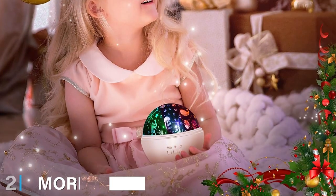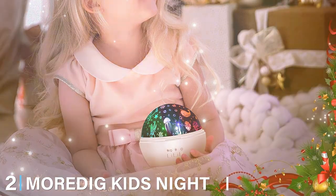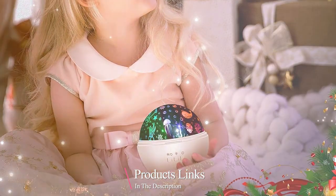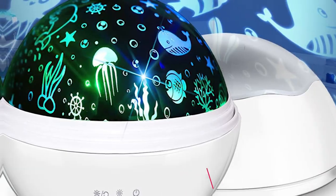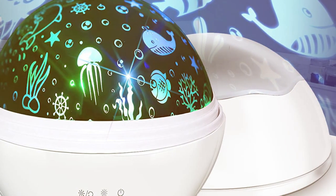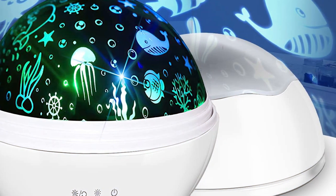Next at number 2, we have the Mordek Kids Nightlight. This projector is a fantastic option for parents seeking a nightlight that's both fun and functional. The design is playful yet sophisticated, easily fitting into the aesthetic of a modern nursery or child's room.